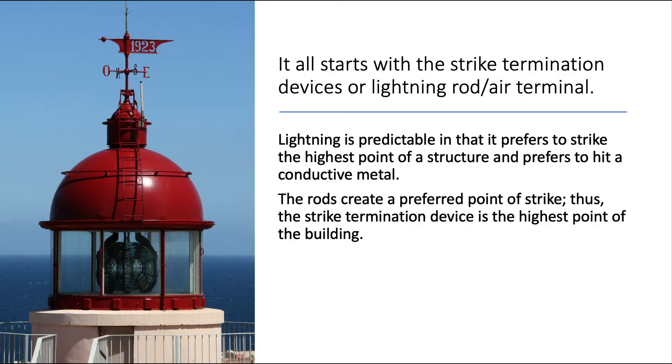It all starts with strike termination devices, or the lightning rod air terminal. Lightning is predictable in that it prefers to strike the highest point of a structure and prefers to hit a conductive metal. The rods create a preferred point of strike, thus the strike termination device is the highest point of the building.